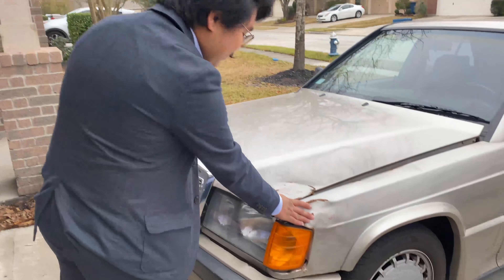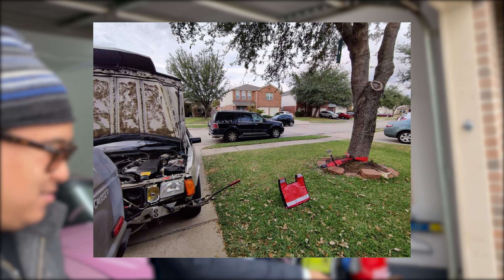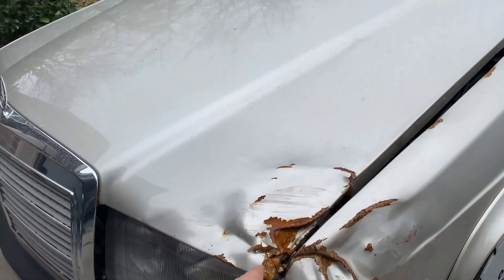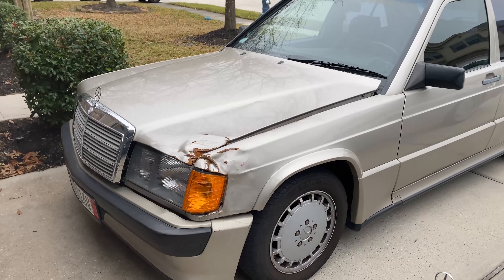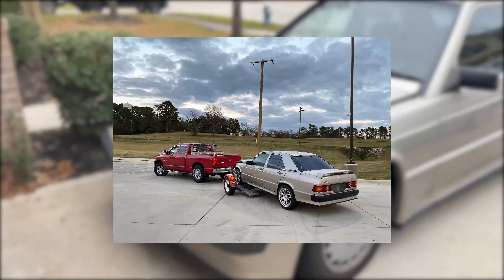It was a lot more damaged, but with some persuasion from a come-along and a tree, we got it kind of straightened out, got the bumper on, and I've just been driving it around since. Apart from the front damage, everything else is super clean — I did put new headlights on it.